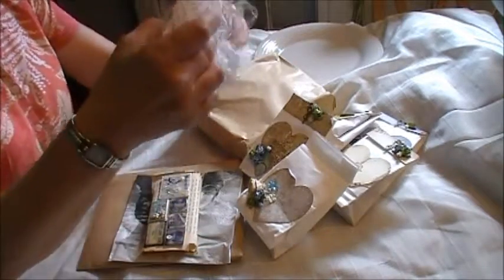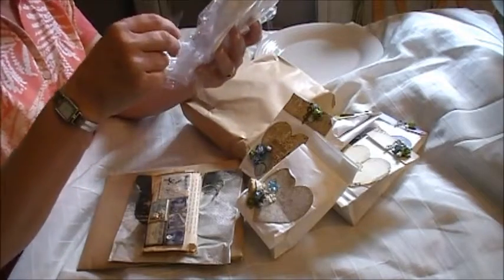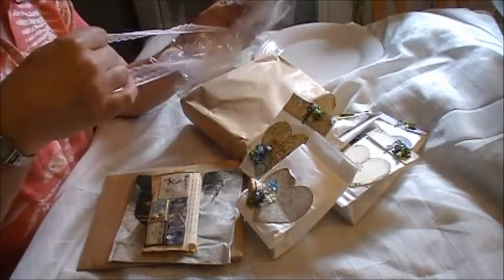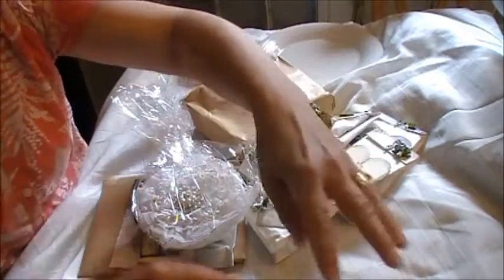First things first — I get a Lili flower! Gotta take it out of the bag. Oh my gosh, this looks so gorgeous. Beautiful lace. Look at this lace that tied it up. That's so pretty.